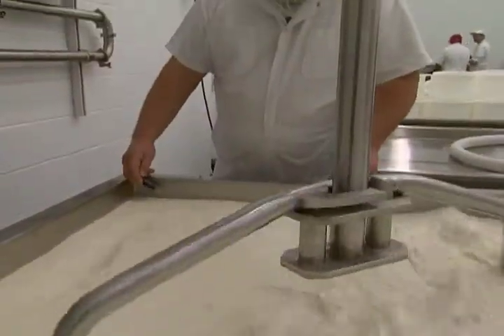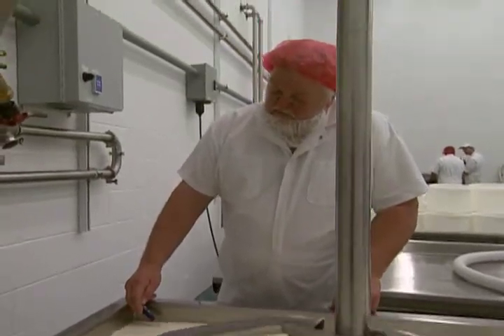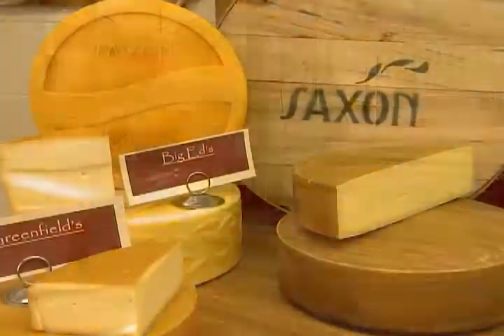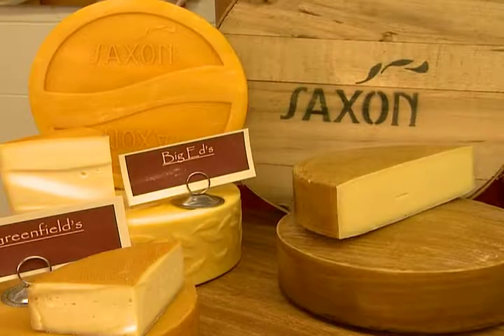An idea that made sense to Gerald Heimerl and his brothers-in-law, Karl and Robert Klessig. After years of experimentation and determination, they have launched a line of raw milk farmstead cheeses.